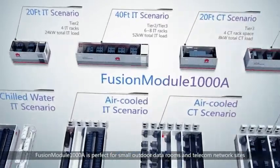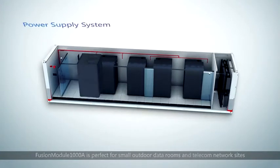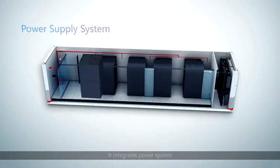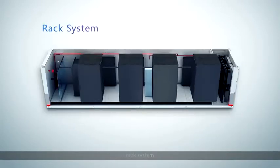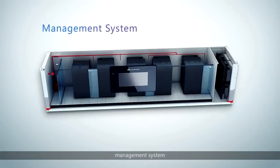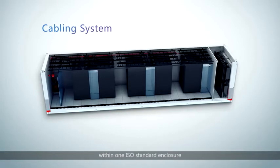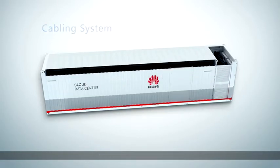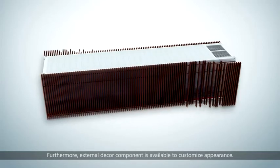Fusion Module 1000A is perfect for small outdoor data rooms and telecom network sites. It integrates power system, cooling system, rack system, firefighting system, management system, and cabling system within one ISO standard enclosure. Furthermore, external decor components are available to customise appearances.